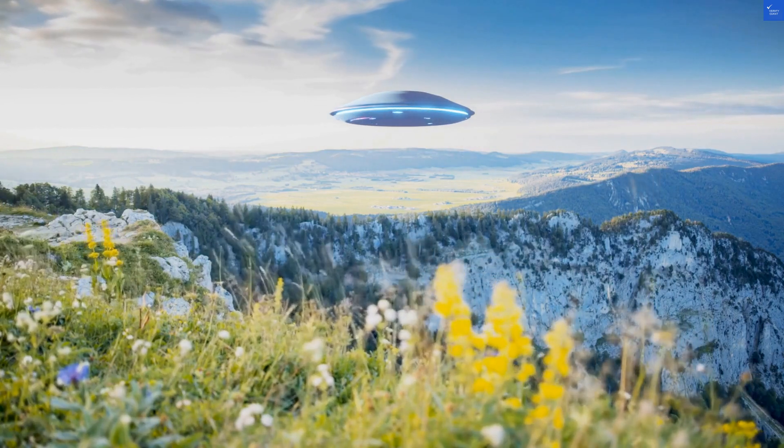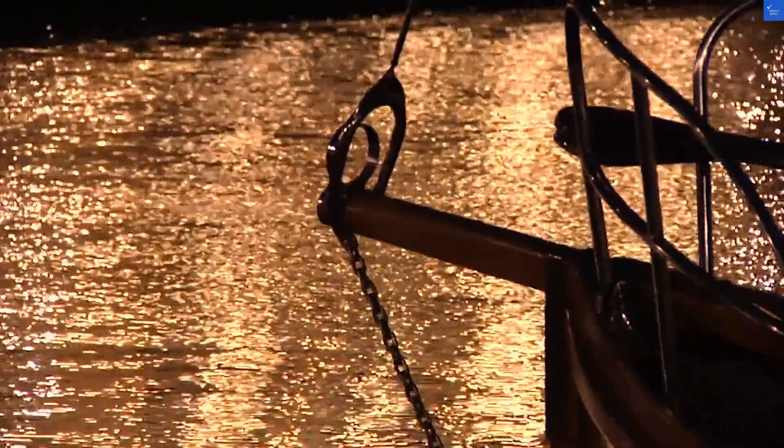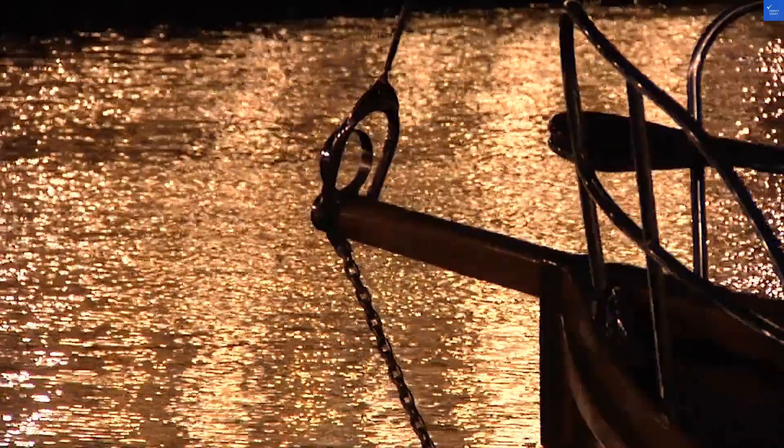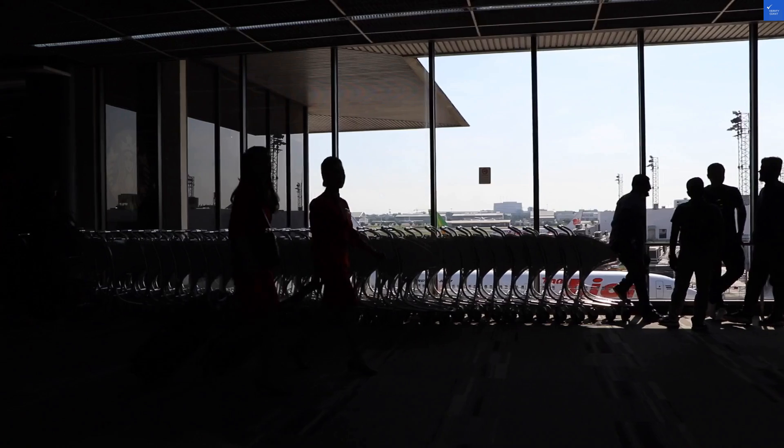Welcome back to Verify Giant, your go-to source for helping you shop online safely. Today, we're diving into the At-Residence Suvarnabhumi Hotel SHA Extra Plus in Lat Krabang, Thailand. With a name that sounds like a spell from Harry Potter, you'd hope it works magic for your stay, right?